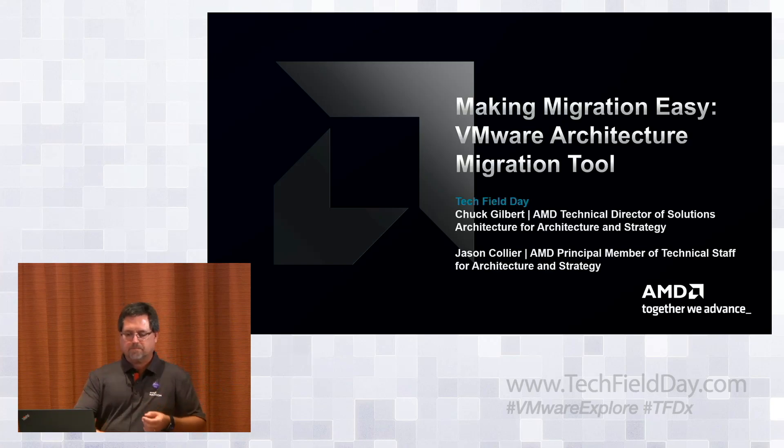Q: Is AMD building any of their own fabs, or still utilizing third party? Right now we have optionality to use all the leading foundries: TSMC, GlobalFoundries, and Samsung — we use all three. They have leadership in capabilities, process, and packaging, and it's served AMD very well. If you look at some of the other customers of those foundries, there are some pretty big customers pushing them hard to stay on track, and we like where we are in that space.